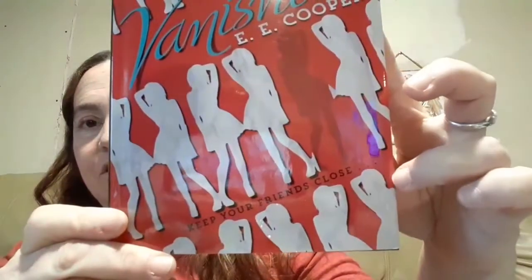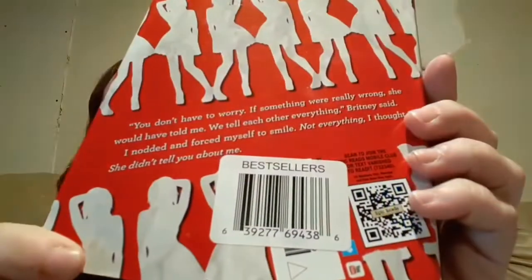Normally I do not buy books — I honestly cannot say I have ever bought an actual book from Dollar Tree. But I did find a couple today that sounded good to me. The first one is called Vanished by E.E. Cooper. It says 'keep your friends close' — I'm assuming keep your friends close and your enemies closer. It says bestsellers on it. We're gonna give this a read and see how good it is.